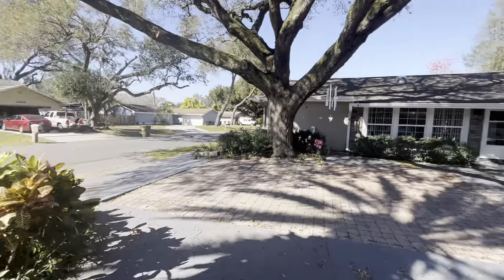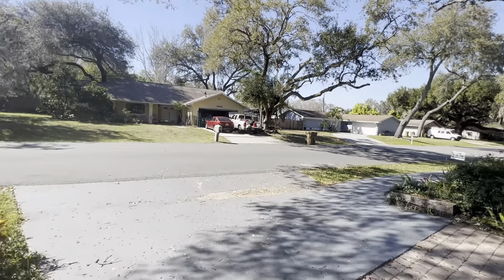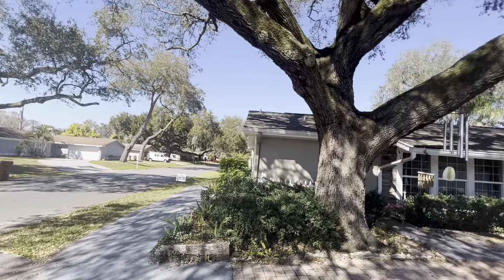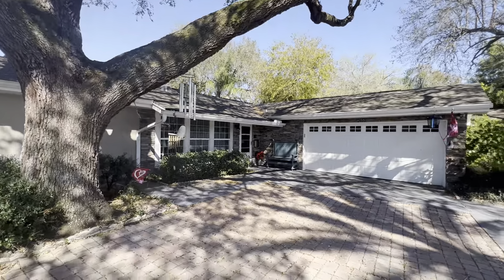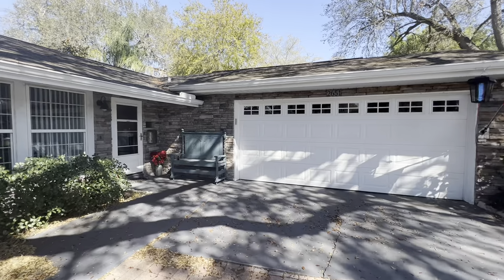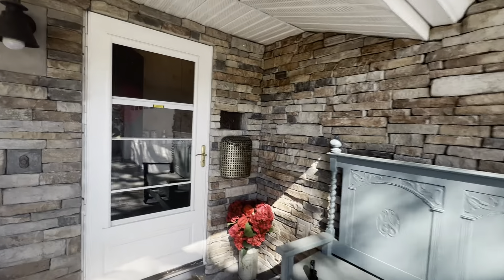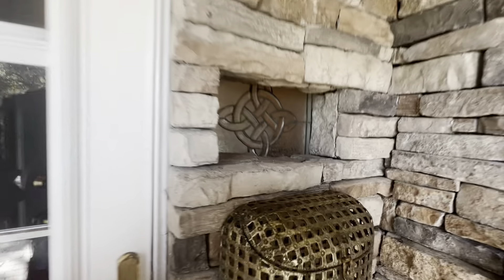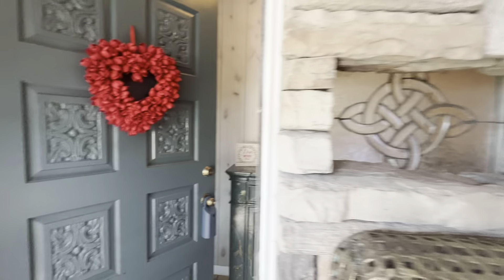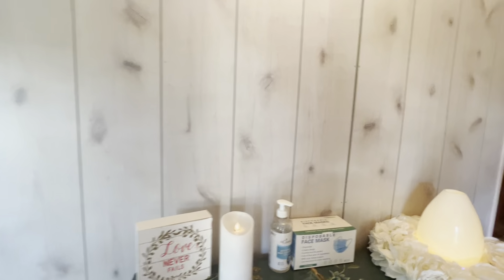You do have a circular driveway as well as a parking pad up here, which is nice. There's a nice little window here into the front door, and it's a nice solid wood front door.